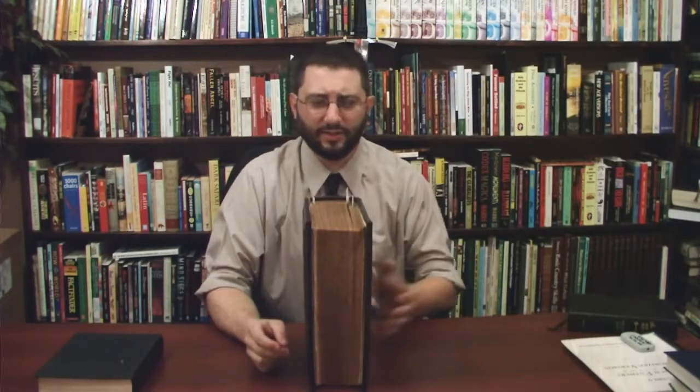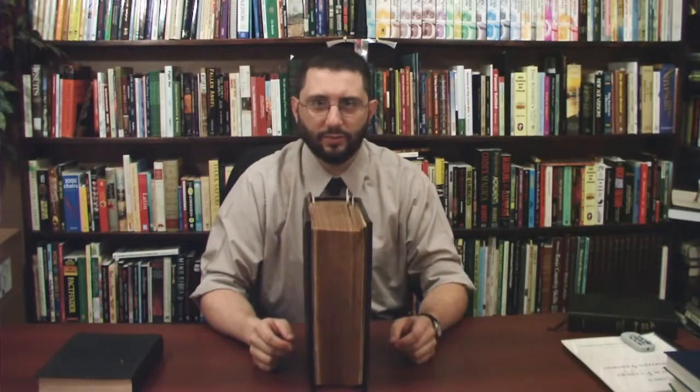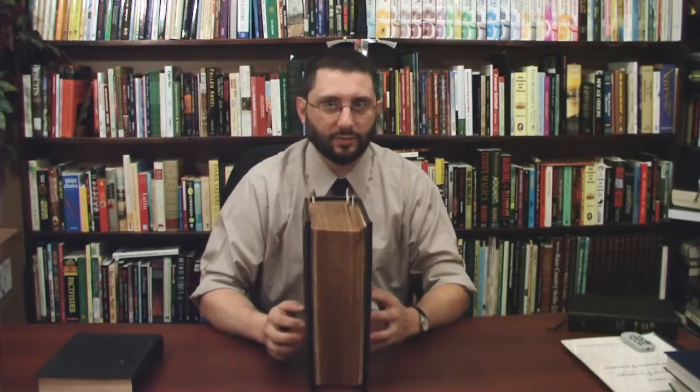Recently, I had a dear brother in the Lord send me a Bible. He said he was going to send me an older Bible, and I love older Bibles. But man, this is quite a Bible here. It's pretty heavy, pretty thick. I certainly wouldn't want to carry this thing to church or to a Bible study.